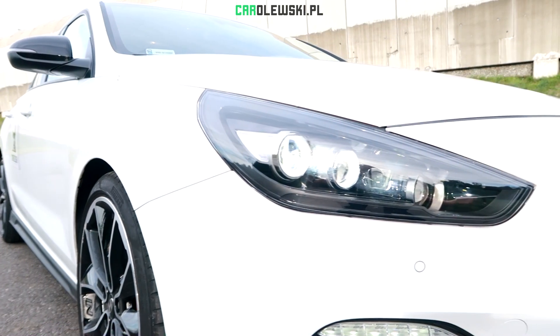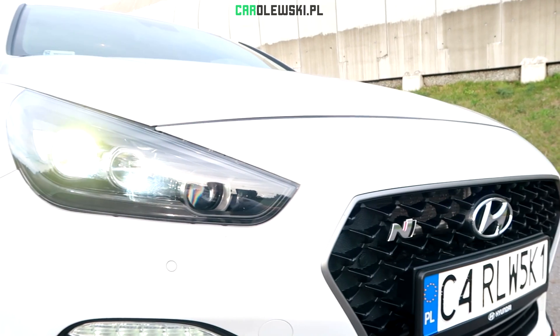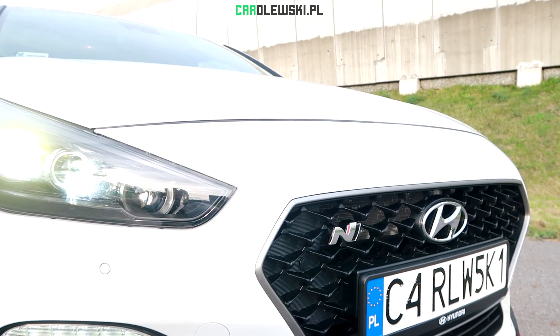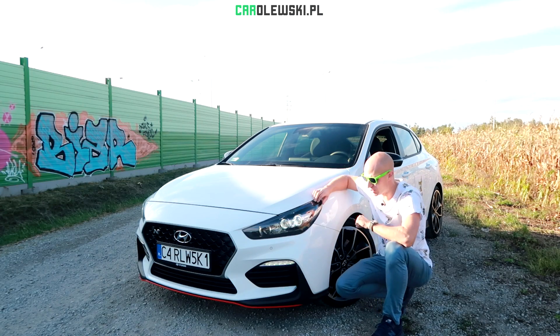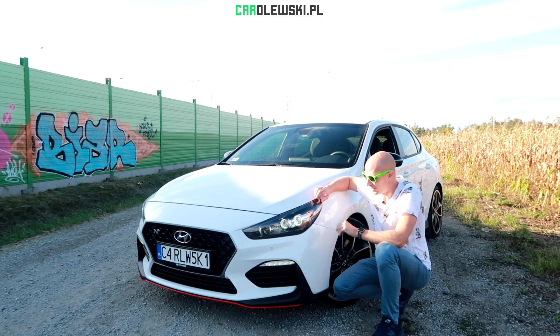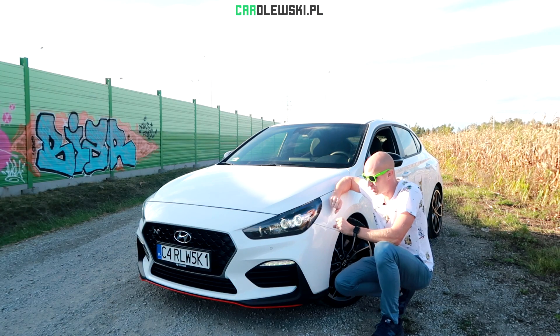Let's look at the rear. We have fully LED lamps with a black panel, daily LED lights with a horizontal direction. There is the exhaust system, which is practically functional. The rear styling is quite distinct in the version N compared to the standard i30.